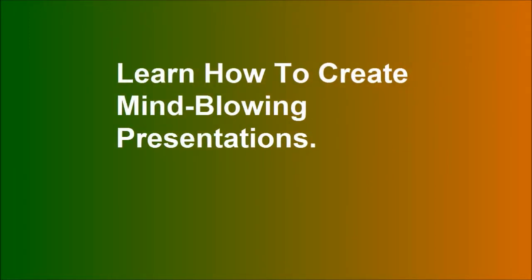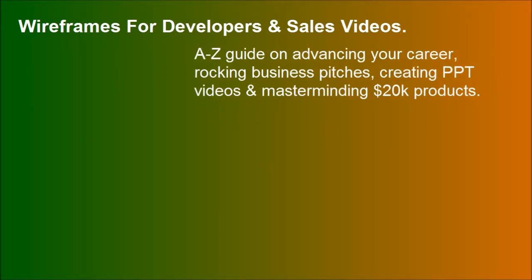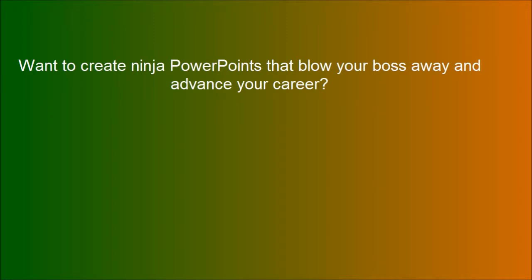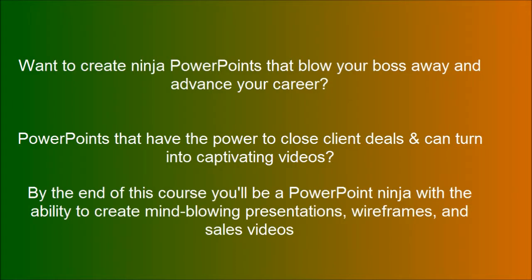Learn how to create mind-blowing presentations. Want to create ninja PowerPoints that blow your boss away and advance your career? By the end of this course you'll be a PowerPoint ninja with the ability to create mind-blowing presentations, wireframes, and sales videos.